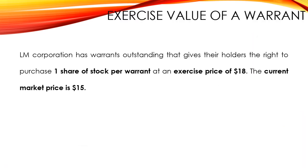LM Corporation has warrants outstanding that gives the holder the right to purchase one share of stock per warrant, at an exercise price of $18. The current market price of LM Corporation stock is $15.